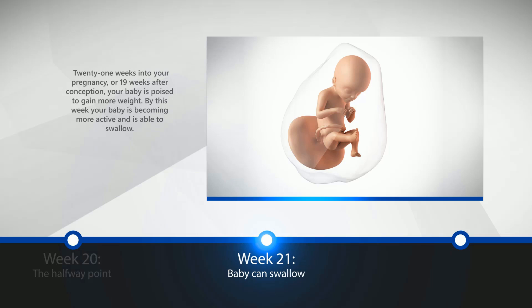Week 21: Baby Can Swallow. 21 weeks into your pregnancy, or 19 weeks after conception, your baby is poised to gain more weight. By this week, your baby is becoming more active, sensitive, and is able to swallow.